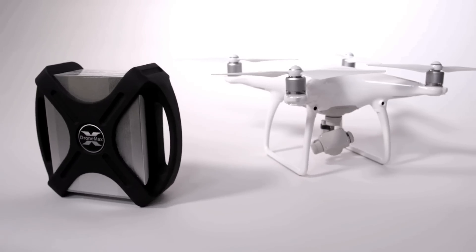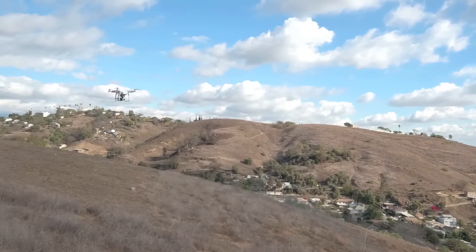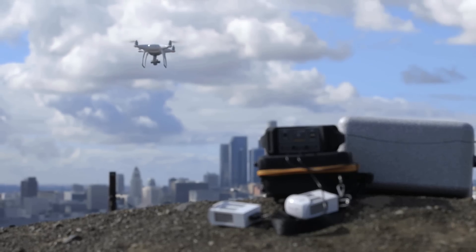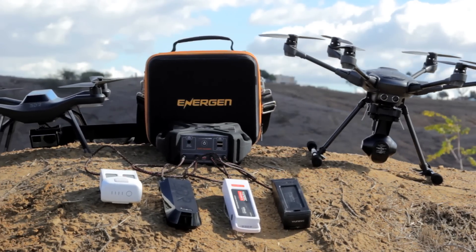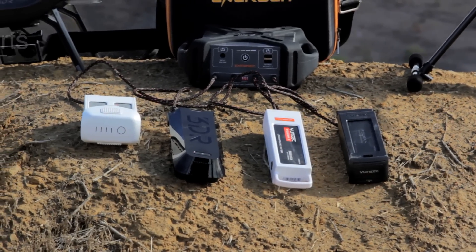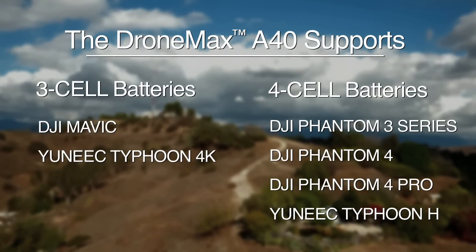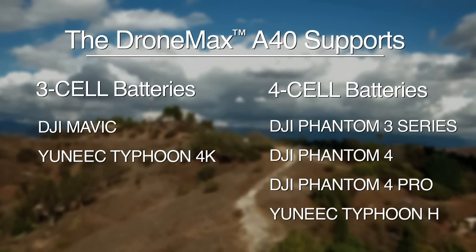For Phantom users, there's the DroneMax P40, customized for use with Phantom 3 and Phantom 4 drones. The A40 is designed for ultimate versatility, supporting any three or four cell drone battery, such as the DJI Mavic, DJI Phantom 3 and 4, and the Yuneec Typhoon.